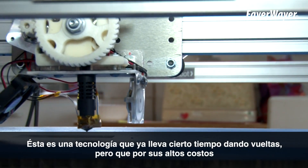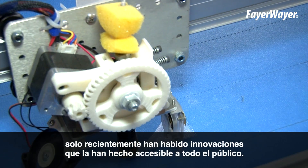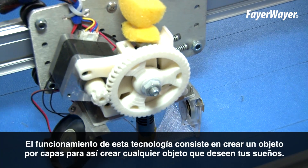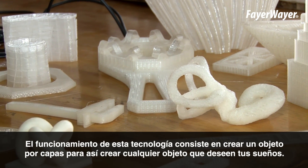3D printing is a technology that's been around for a while now, but due to cost, just recently there have been some innovations that have made this technology accessible to anyone. The technology is called additive manufacturing, which means that you create an object layer by layer to build your dream and the world around you.